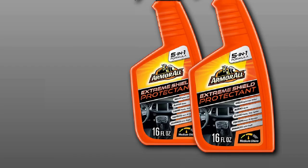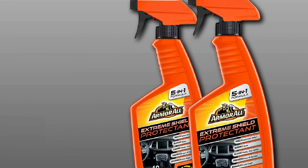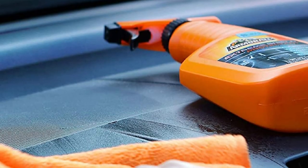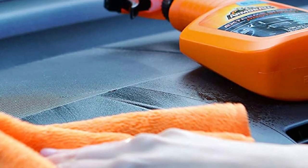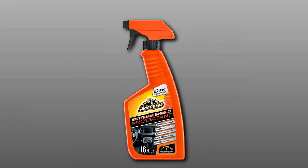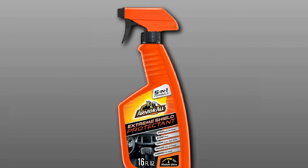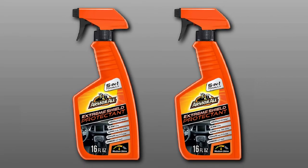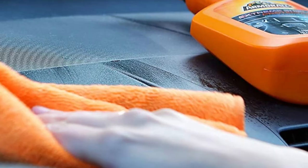Next, at number 9, we have Armor All-Extreme Car Interior Cleaner and Shield Protectant Spray. As a car owner, one of the problems you may encounter is interior degradation due to UV rays. You can rely on the Armor All-Extreme Car Interior Cleaner and Protectant Spray to prevent such a frustrating issue. It is a multi-purpose product that ensures your dash, seats, and plastic parts are in excellent shape, with an added protection layer against ultraviolet rays. Additionally, it keeps lint and dust at bay, and is safe to use without damaging your interior.